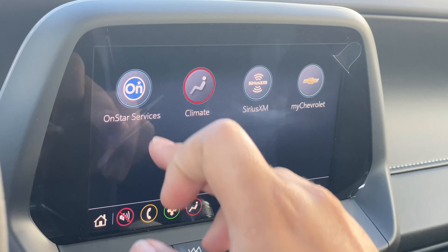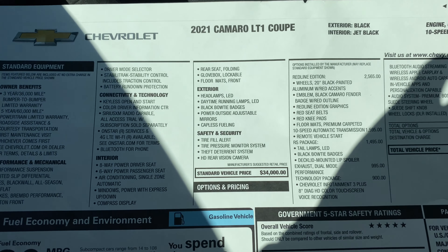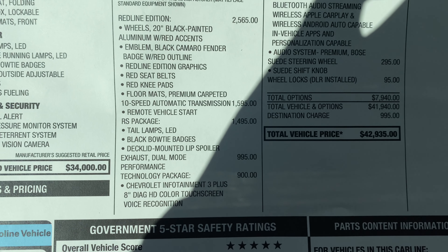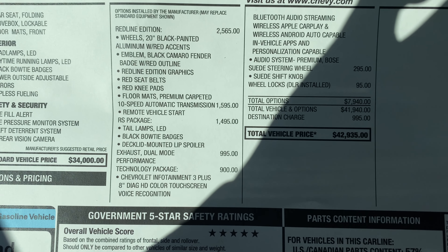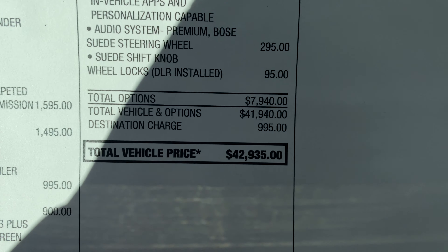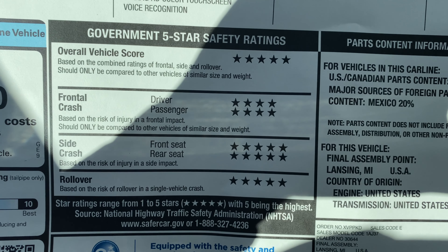You also have different apps to download, OnStar services, climate control, SiriusXM, and the My Chevrolet app. On the window sticker, the standard vehicle price is $34,000, with added options including the Red Line Edition package, the 10-speed automatic transmission, the RS package, dual mode exhaust, technology package, and suede steering wheel, bringing the total window sticker to $42,900. The car also has a five-star safety rating.